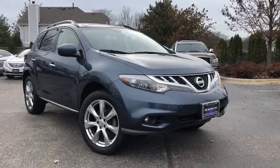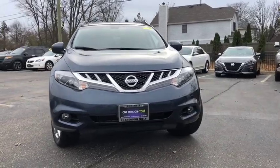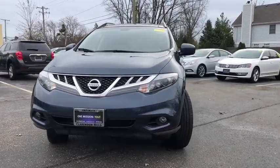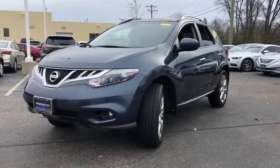Come test drive the 2014 Nissan Murano. The peace of mind of award-winning safety, including a five-star rating for side impact crash safety, comes standard with the Nissan Murano.